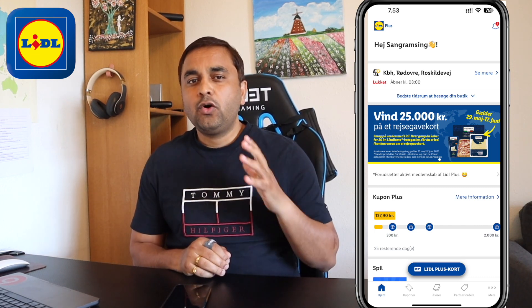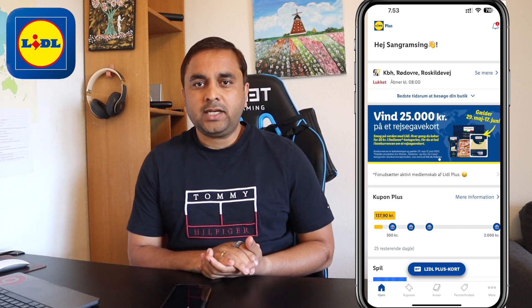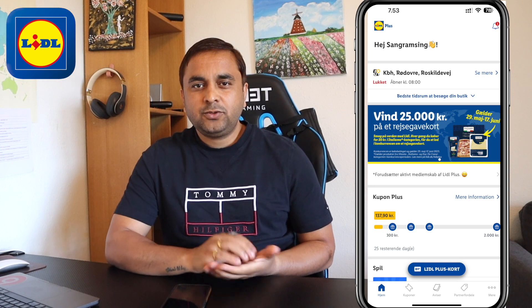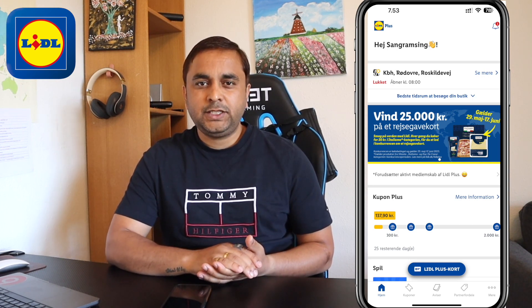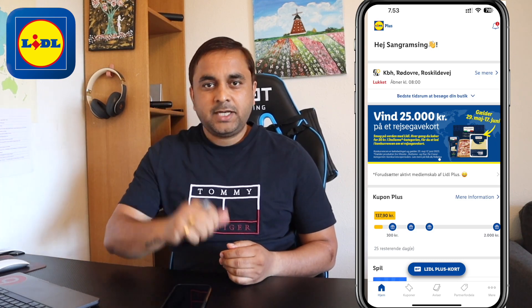If you are living in Denmark, definitely install the Lidl application and always purchase your home groceries at Lidl supermarket. If you really liked this video, please hit the bell icon, share this video, and subscribe to our YouTube channel Research Rocks. Till then, Jai Hind, Vande Mataram.